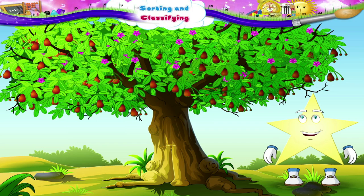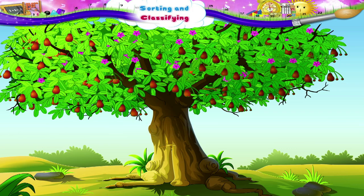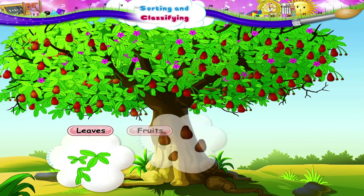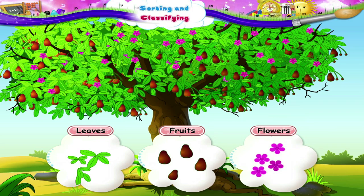Look at this tree, Stari. It has many different parts. Let us sort and classify the parts of this tree. These are the leaves. These are its fruits. And these are its flowers.